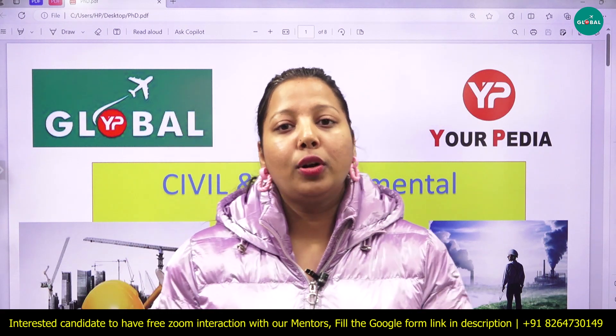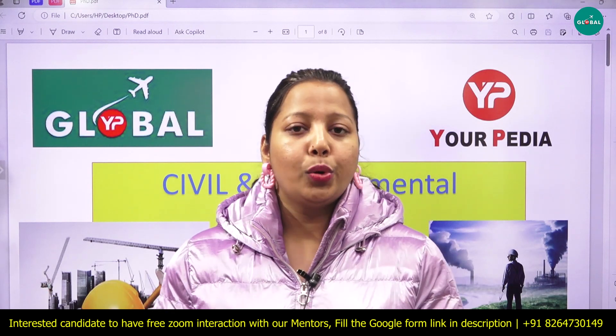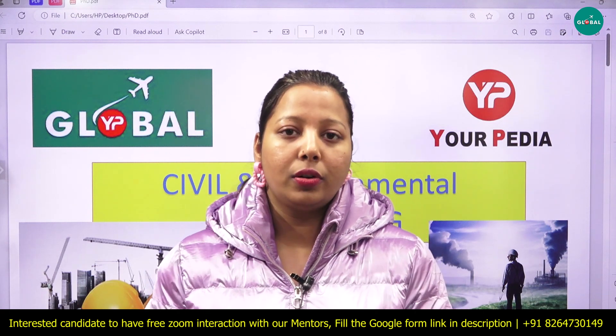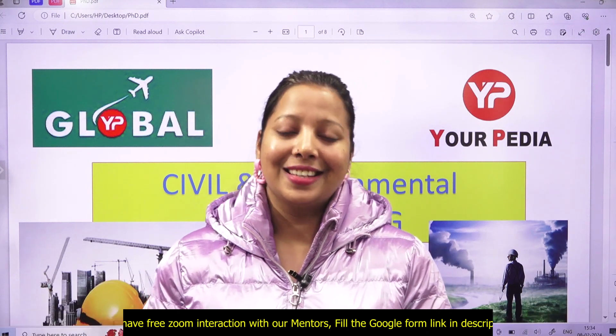You can fill the Google form for guidance and subscribe to the channel, as the next video will feature more PhD opportunities. Stay updated by subscribing. Thank you.